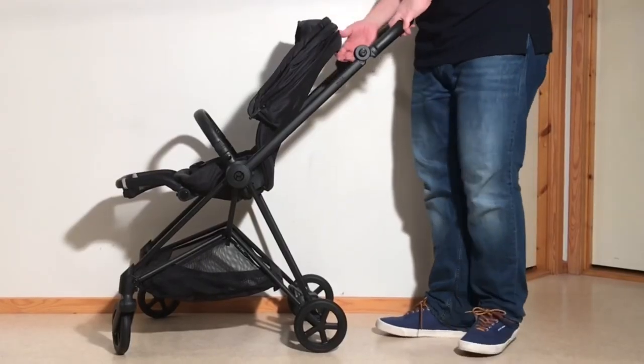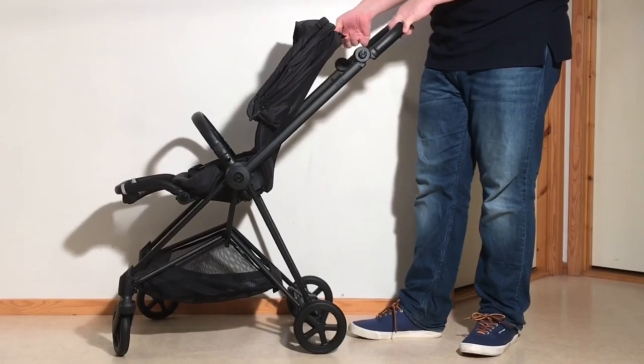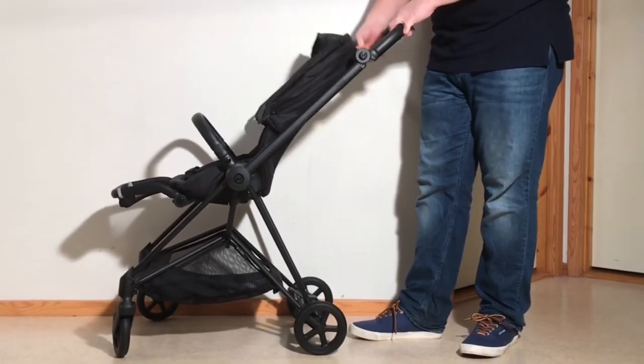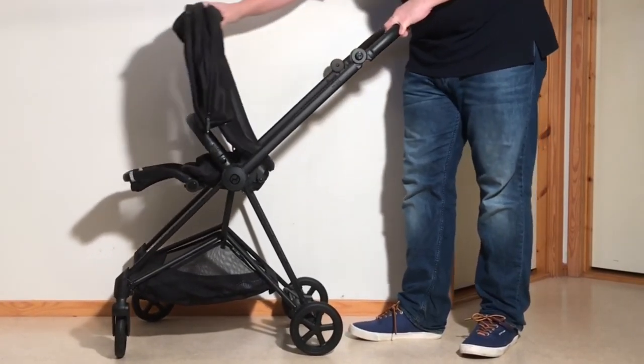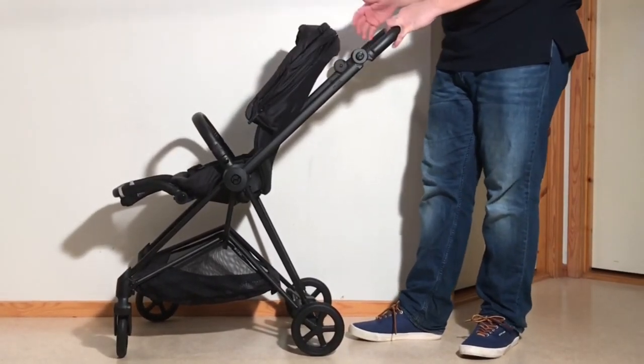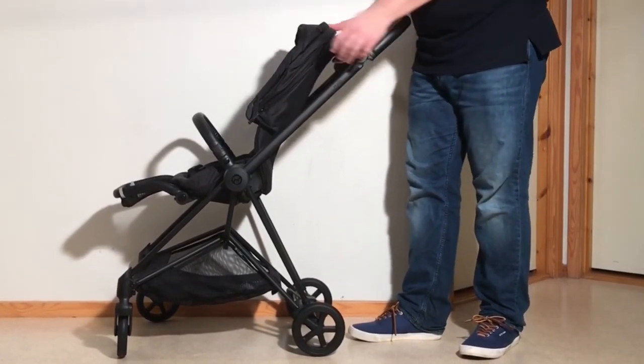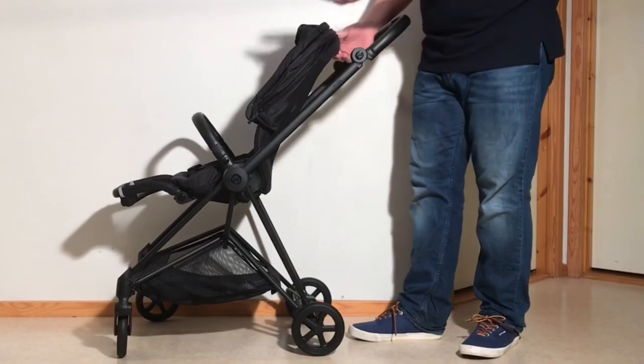As with most Cybex models, the Mios has been designed to use with one hand, both in terms of the fold as well as the model's seat functions. Yet, unlike most Cybex models, it also feels decently sturdy for its size — the result of that little extra attention to detail that the manufacturer gives to their Platinum line, where the Mios chassis has finely fitted components and strong cross support.